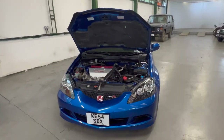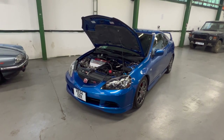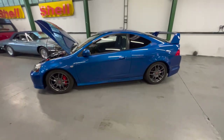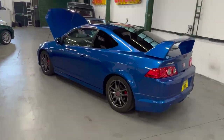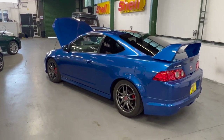So there you have it - 2005 Vivid Blue DC5 Integra Type R. If you've got any questions please let us know - we're happy to send extra photos or videos. If you can get up to us we are here every day for viewings. Just let us know when you want to come and we'll make sure someone's available to show you around the car, start it up, have a look at the paperwork, whatever you might need. Just get in touch, thank you.